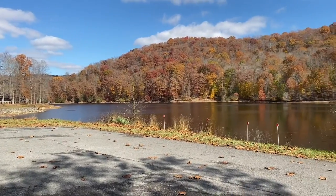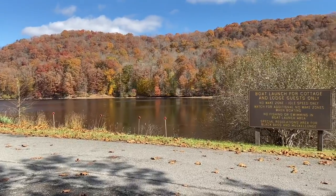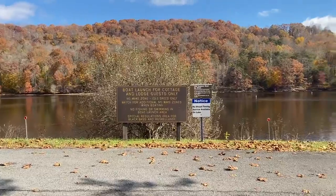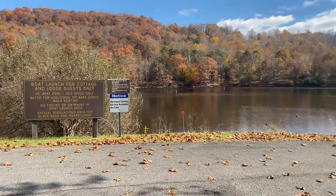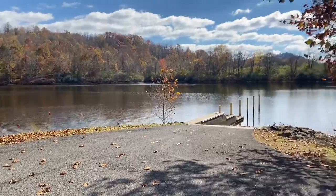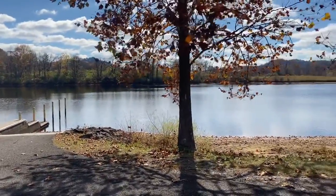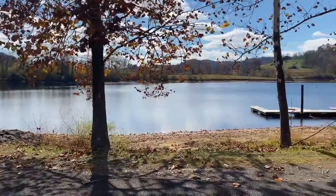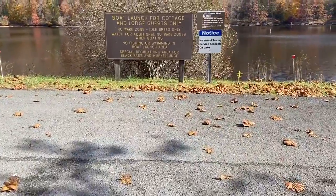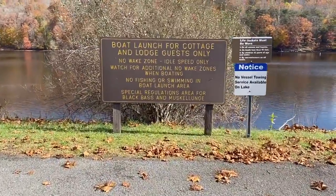This is the cottage area of Stonewall Jackson, just north of the resort lodge. I'm watching my AC out in the distance — you can barely see it through the treetops. We're here at ramp number three at Stonewall Jackson.